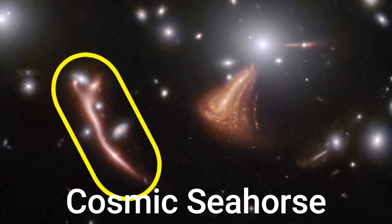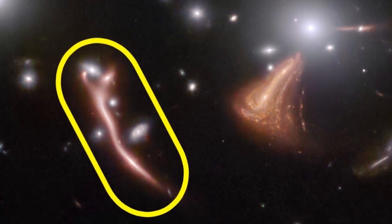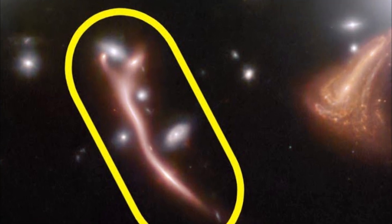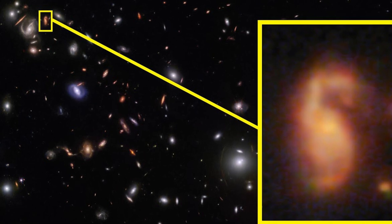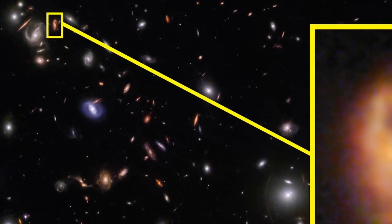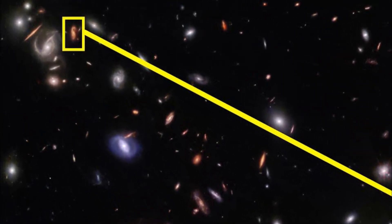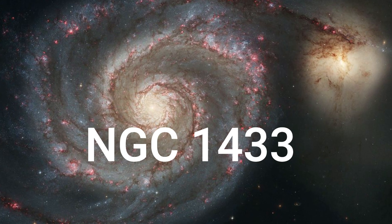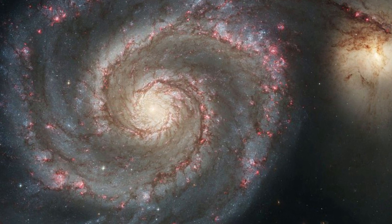Cosmic Seahorse: Streaks of light and bright arcs betray the presence of a vast gravitational lens in this image from the NASA/ESA/CSA James Webb Space Telescope. A galaxy cluster in the foreground has magnified distant galaxies, warping their shapes and creating bright smears of light spread throughout this image.